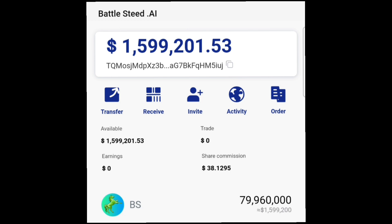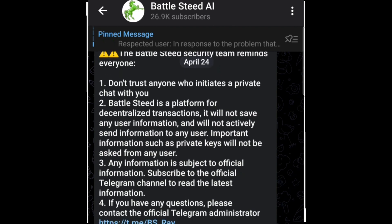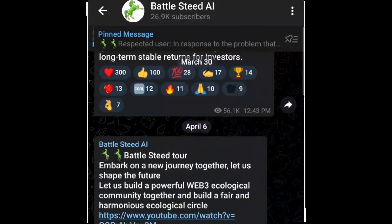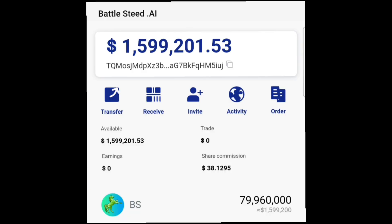First of all, I will leave the contract address of the BSC token in the description of this video. Secondly, they created a new Telegram where they make announcements about the unlocking and the release, so I'll also be leaving the link to the Telegram in the description. Do join the Telegram so you'll be able to get first-hand information, because it's possible that this might be the last video I'll be making on the BSC token.